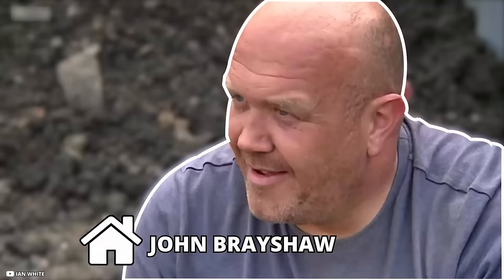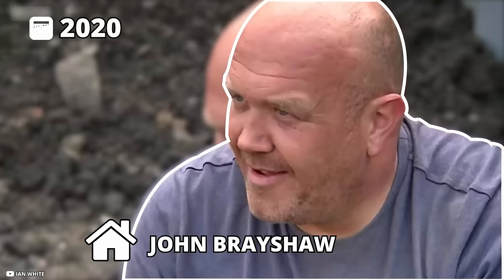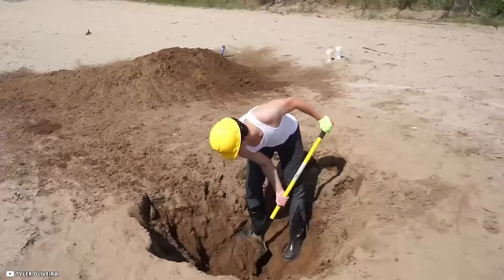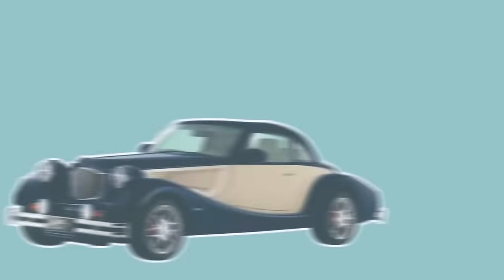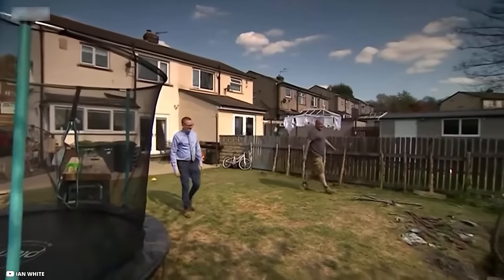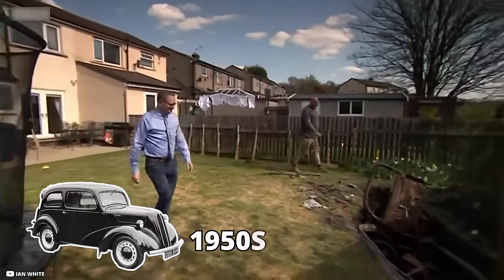Underground Parking. John Brayshaw from West Yorkshire decided to renovate his home in April 2020. He began building a deck in his backyard, but while he was digging he found something unbelievable in the ground. It wasn't just an ordinary object — it's expensive, has four wheels, and is made of metal. John had come across quite an old and beat-up 1950s Ford Popular.